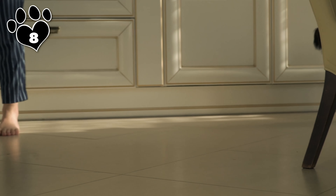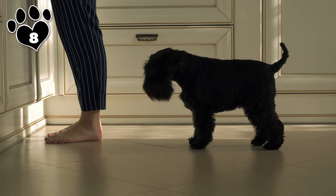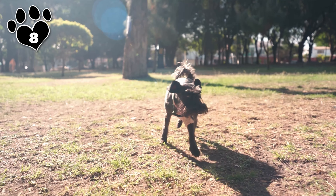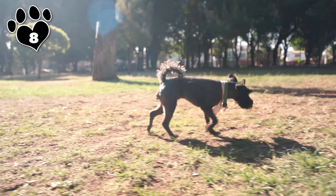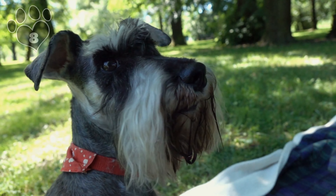Number 9. Next up is the Border Terrier, a small working Terrier breed known for its friendly nature, intelligence, and agility. Hailing from the border regions of England and Scotland — hence the obvious name — it originates in the 18th century as a small fox and vermin hunting dog. Border Terriers are known for their friendly and affectionate nature and are sociable, good with children, and generally get along well with other pets.